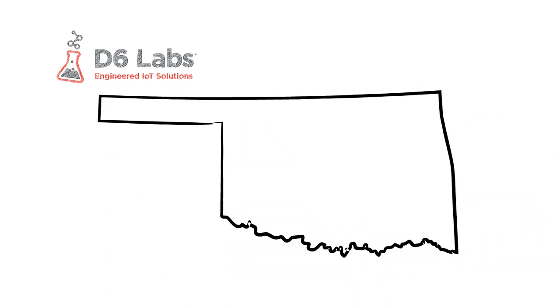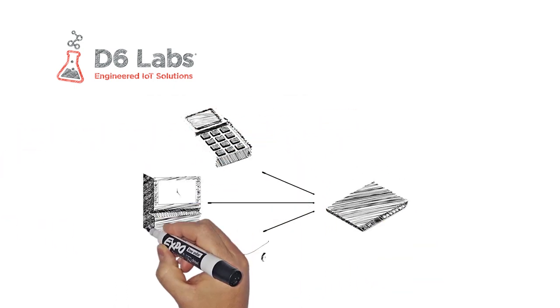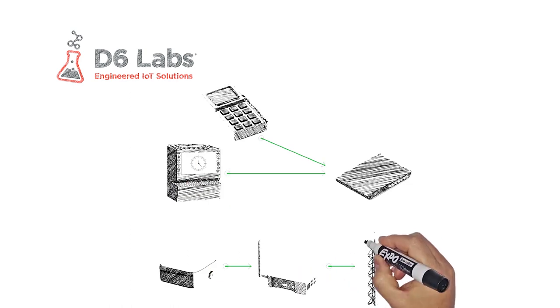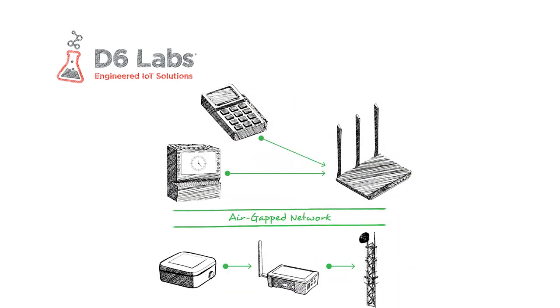If you need to monitor refrigerators in more than one location, you'll need an enterprise-grade solution that can easily handle large numbers of sensors spread over many different locations. Security is another important consideration. If you are going to use an IoT solution that connects to your location's internet connection, it must be PCI compliant and it will require considerable integration support from your IT department during installation. Ideally, we'd want a solution that provides its own connection via cellular, providing a totally air-gapped security system and ensuring that your new refrigeration monitoring solution does not allow hackers access to your internal network.